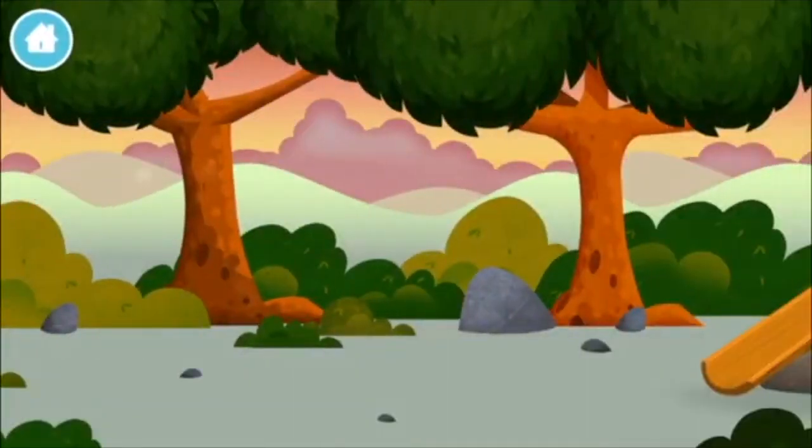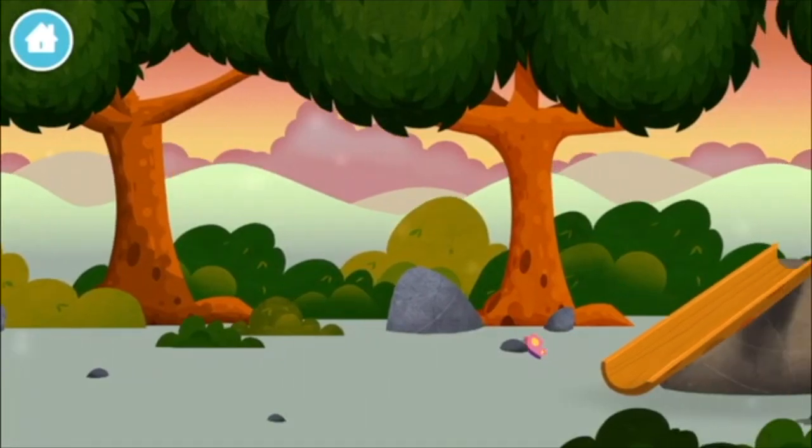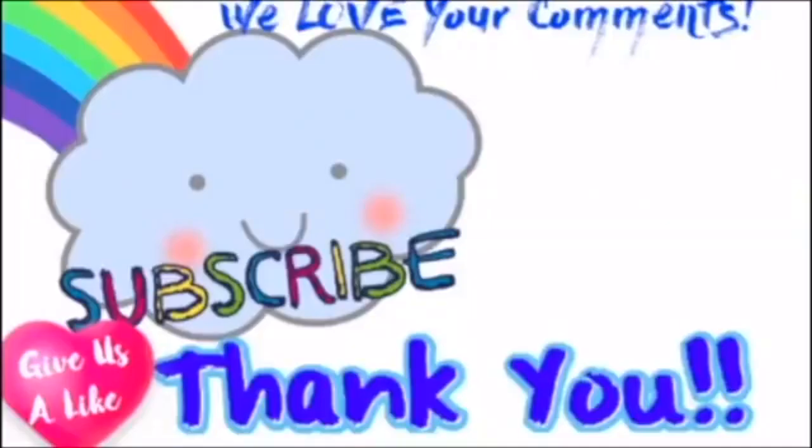Let's go! The number blocks are hiding. Can you help find them? Thank you! Thank you.